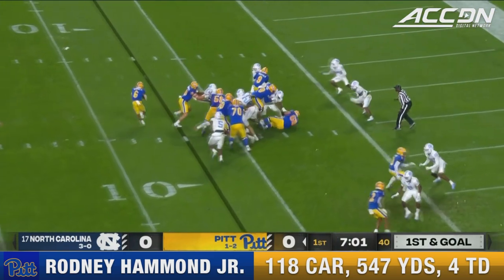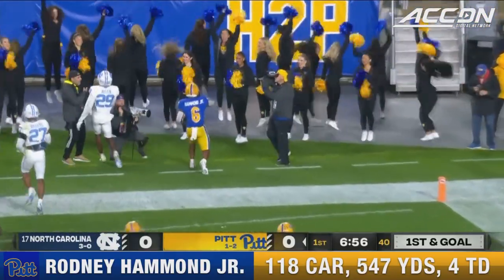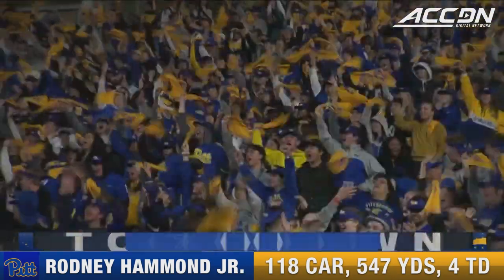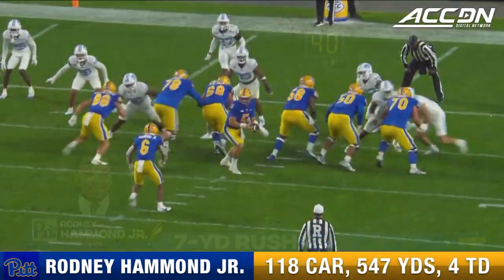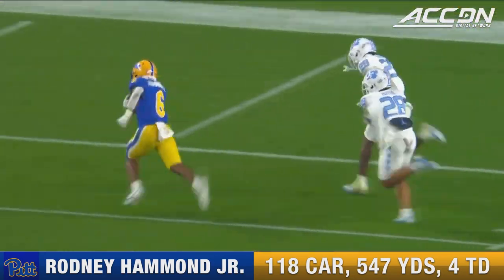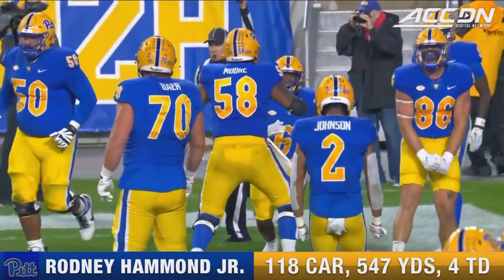Dracovic hands it off — this is Hammond trying to start to the far side, his score standing. Rodney Hammond's third rushing score of the year has given Pitt a seven-nothing lead. Carolina gets the ball next.